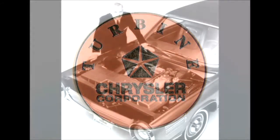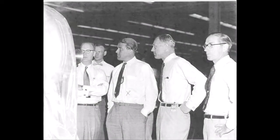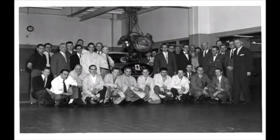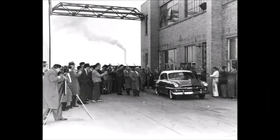George Huebner, an engineer with a degree from the University of Michigan, was fascinated by the promise of turbine power and received permission from Chrysler to begin working on an automotive turbine. Huebner assembled a team of scientists and engineers and began working on the various issues related to putting a jet engine under the hood of a car. By 1953, Huebner's team accomplished the task. They unveiled the car to the press and soon everyone was talking about Chrysler's turbine car.